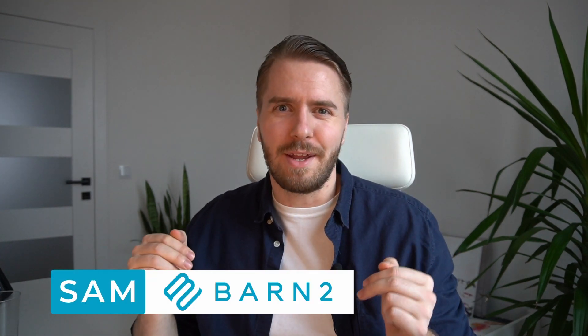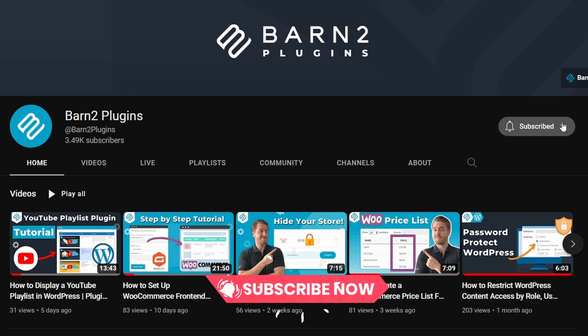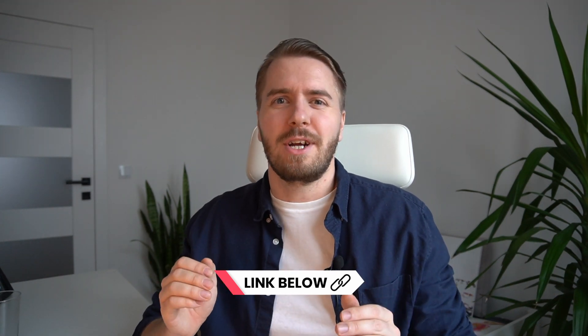If we haven't met before, I'm Sam from Barn2, and it's my goal here on the Barn2 YouTube channel to help you maximize the potential of your website or store. So consider subscribing if that's the sort of thing you're into. All the plugins that I'm mentioning in this video are going to be linked below in the description, along with the full write-up which covers each plugin in a little more detail. So I hope you learned something new and let's get started with the list.